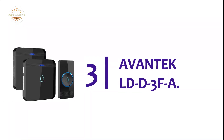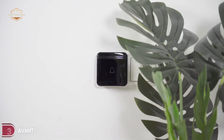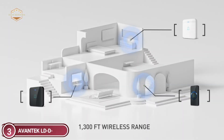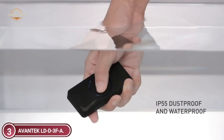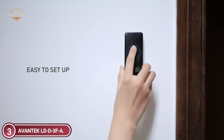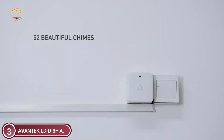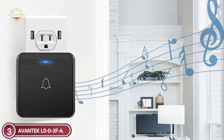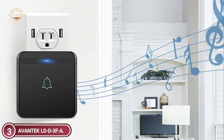At number 3, the Avantec LDD-3FA. The vast range of music available ensures that you'll discover something you love. Additionally, the built-in 40mm stereo speaker produces an unmistakably clear and balanced sound with up to 115 dB, suitable for helping even elderly people hear the moment someone rings the bell. With a long-range remote of up to 1,300 feet and high-signal transmission, you can enjoy secure and easy doorbells at home, in factories and offices, classrooms, apartments, villas, and many other areas.